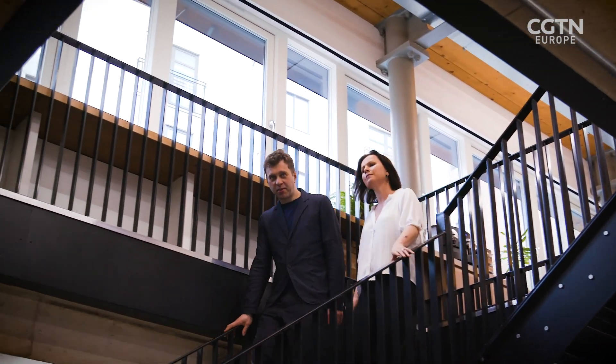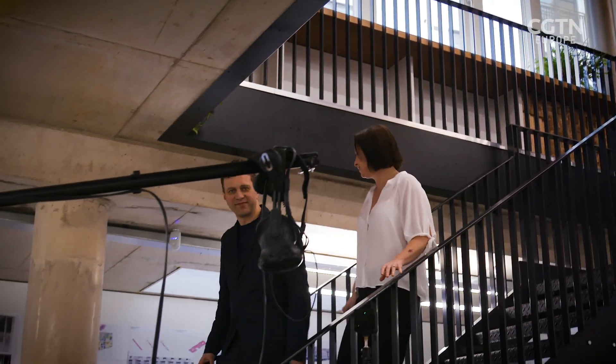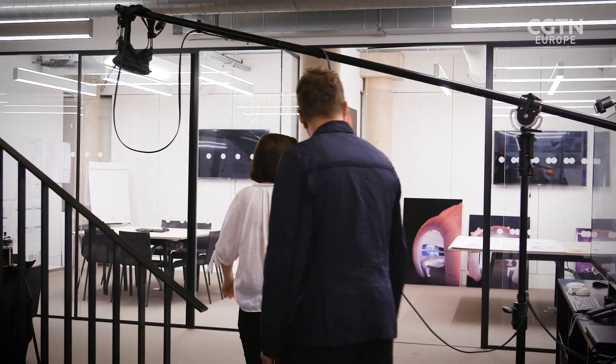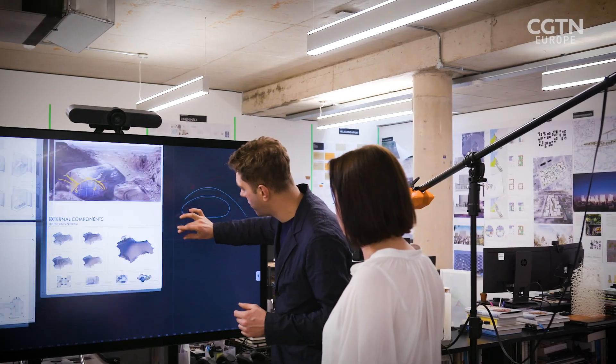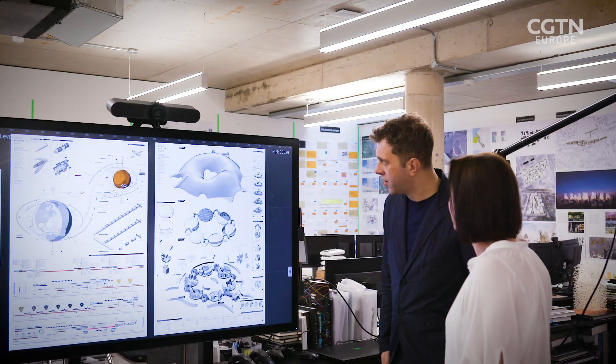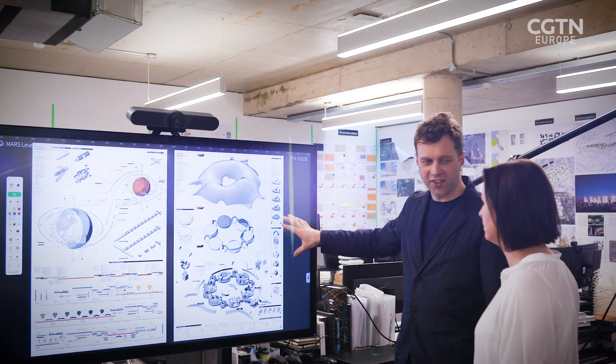So this is where all the design work happened. You can definitely tell this is an architect's office — drawings on the walls, models everywhere, books everywhere. So this is a big screen that we used to collaborate with. The drawing on the left is what we call the mission architecture, and on the right is the architecture.